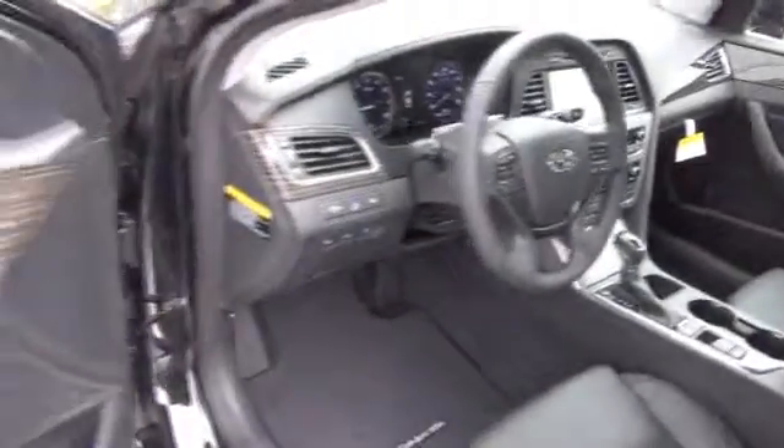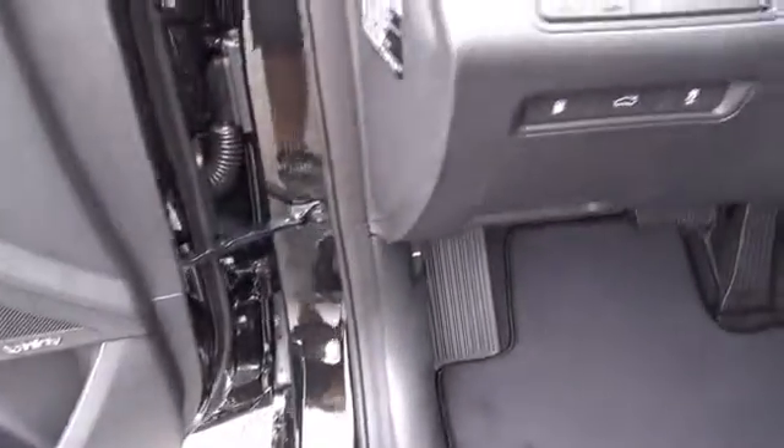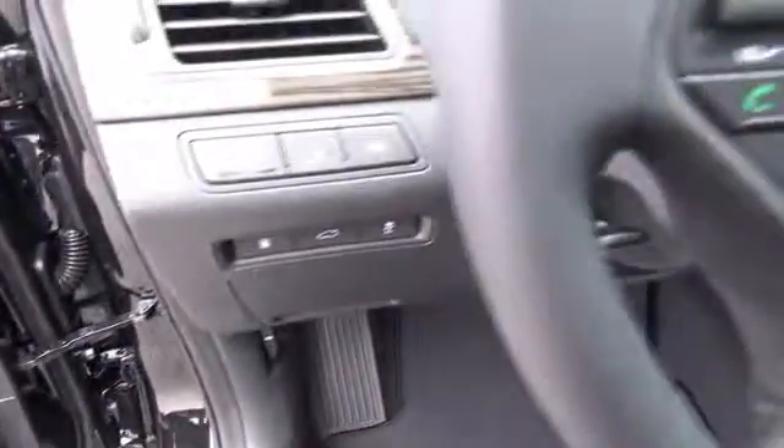Inside you'll find leather seats, heated seats, heated rear seats, a satellite radio, an auxiliary input, push-button start, a backup camera, child safety locks, power seats, cruise control — great quality at a great price.